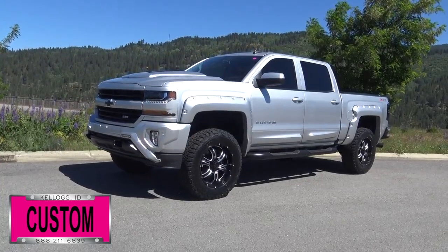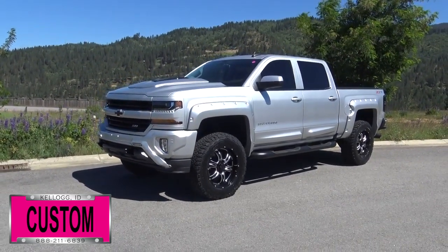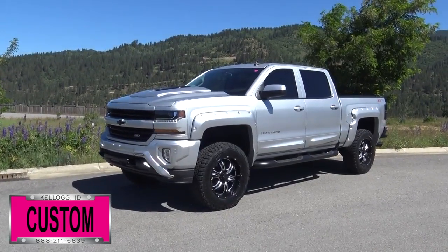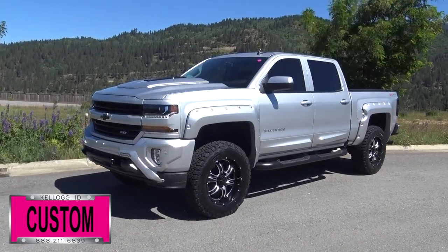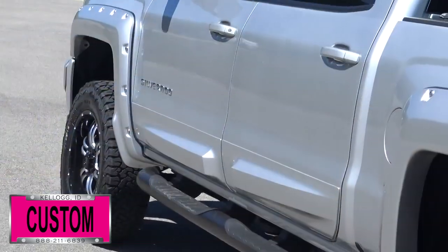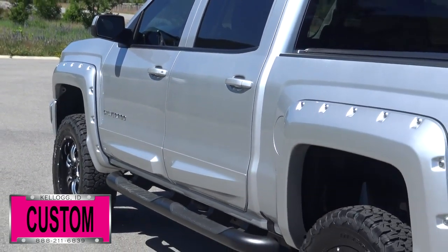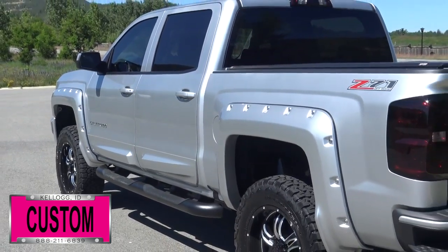Here at Dave Smith Motors we do customize accessories better than anyone. Today I want to give you a quick look and walk around at this brand new 2017 Chevy Silverado 1500 Z71 four-wheel drive in silver ice metallic exterior paint color. This is a prime example of what our Dave Smith customs team can do for your new truck. Here's a list of some of the accessories and special options they've added to this rig.